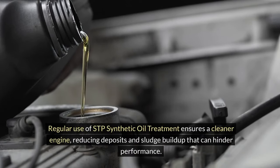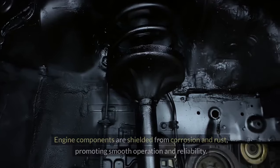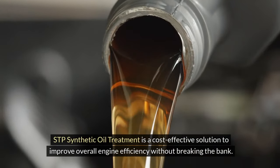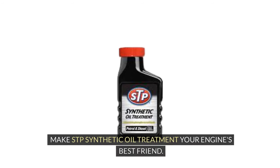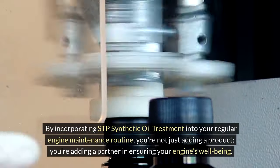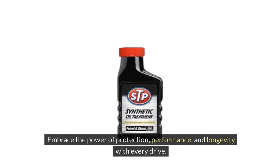Regular use of STP synthetic oil treatment ensures a cleaner engine, reducing deposits and sludge buildup that can hinder performance. Engine components are shielded from corrosion and rust, promoting smooth operation and reliability. STP synthetic oil treatment is a cost-effective solution to improve overall engine efficiency without breaking the bank. Make it your engine's best friend — you're not just adding a product, you're adding a partner in ensuring your engine's well-being. Say goodbye to sluggish performance and costly repairs, and embrace the power of protection, performance and longevity with every drive.